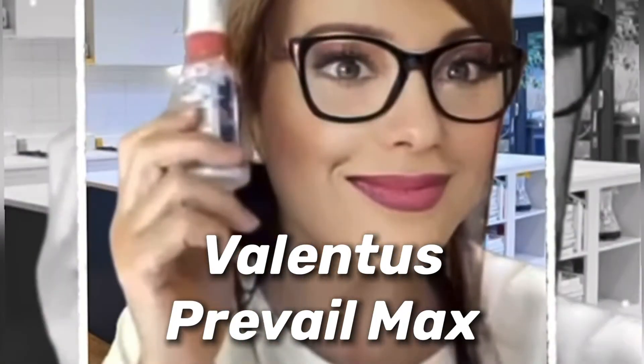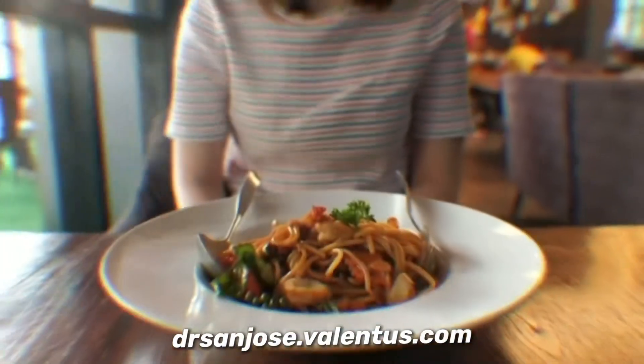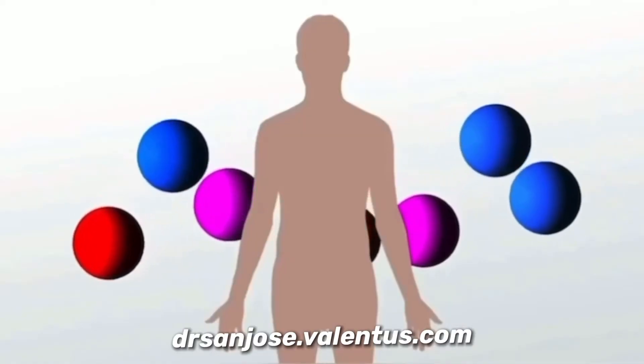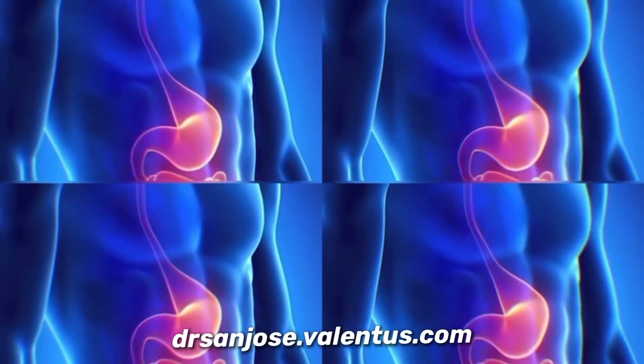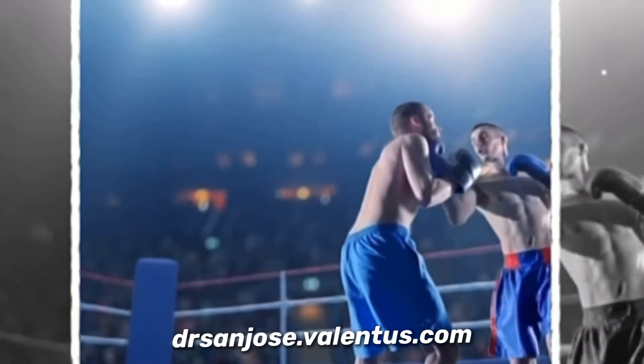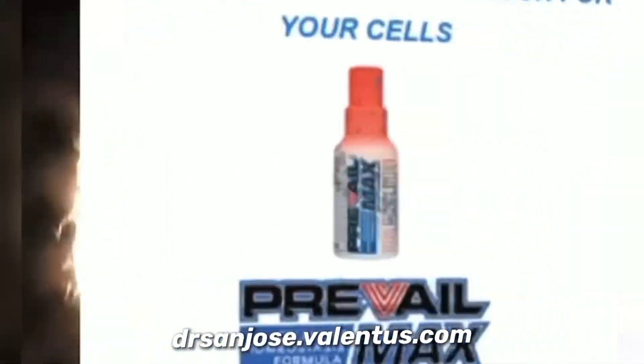Introducing Prevail Max Spray. Prevail Max is a nutritional breakthrough designed to help your body take full advantage of the natural nutrients in the food and drink you consume. This is achieved through delivering a rapid increase of internal blood cell pressure, which speeds absorption throughout the body and gives you more energy and general focus — all from a few sprays from the handy-sized atomizer.